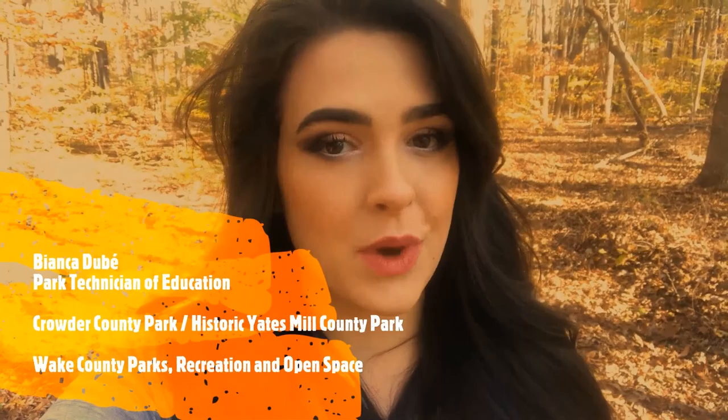Hi everybody! It's Miss Bianca from Crowder County Park and Historic Yates Mill County Park. Today we are going to be doing one of our story times and the book is going to be 'Whose House Is This?' This is a book about animal homes, webs, nests, and shells. It was written by Elizabeth Gregory and illustrated by Derek Alderman and Denise Shea. We're going to look at this book but I also wanted to show you a couple of animal homes around the park, so we are in the woods today — let's go find some.